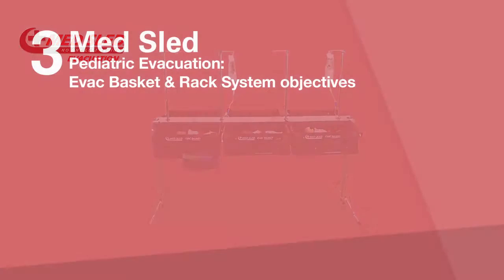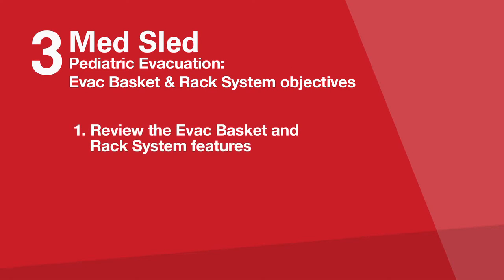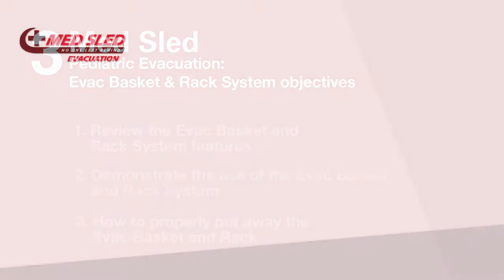The objective of this training video is threefold. The first objective is to provide an overview of the EVAC basket and rack system so you have a basic understanding of the product features. Secondly, we will demonstrate the use of the basket and rack system. And lastly, we will demonstrate how to properly put the system away in an evacuation-ready state.